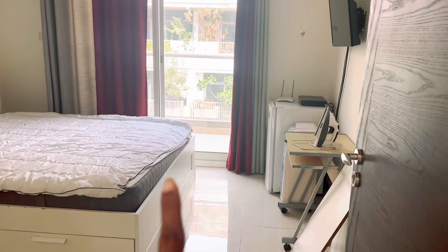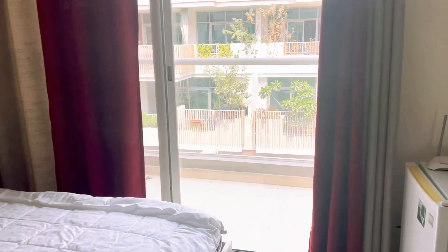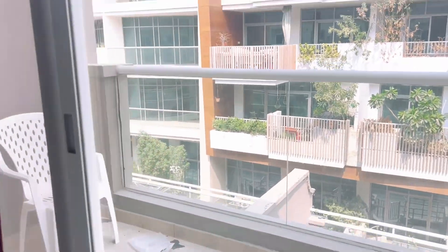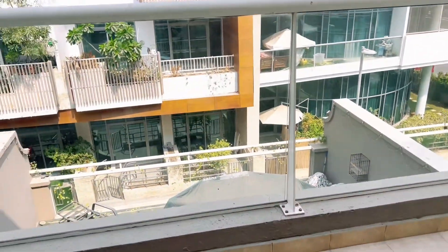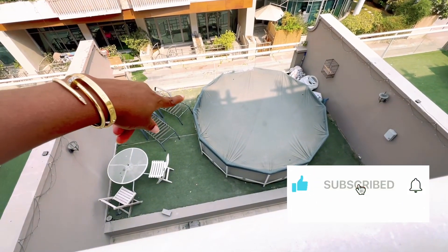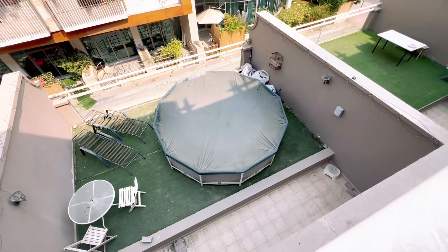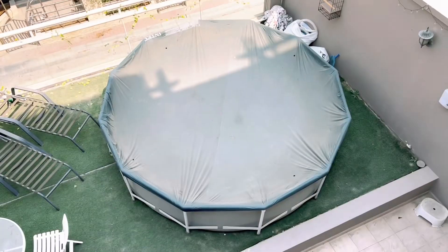So on this floor there's one room here and one room there. This is another room with an attached bathroom. This is the third room — remember this is the room I showed you earlier that has a private garden upstairs in the townhouse. That's it.